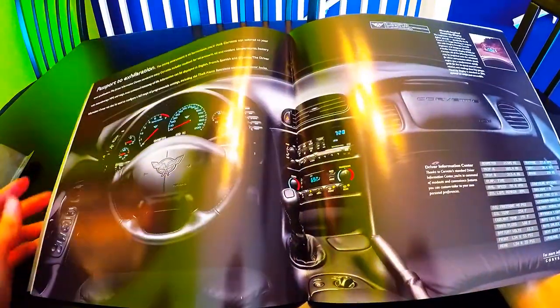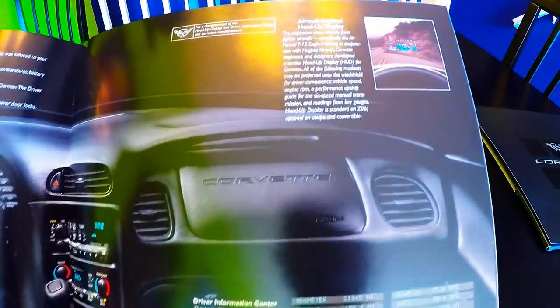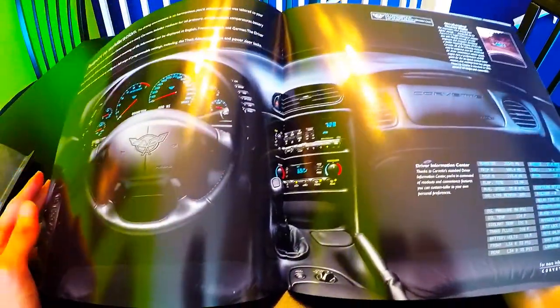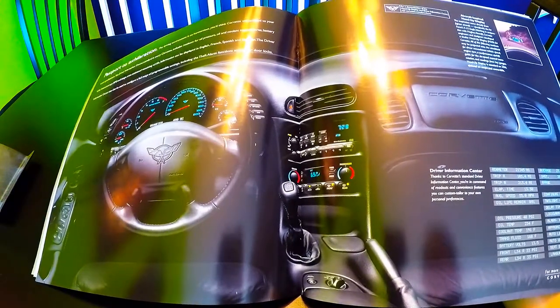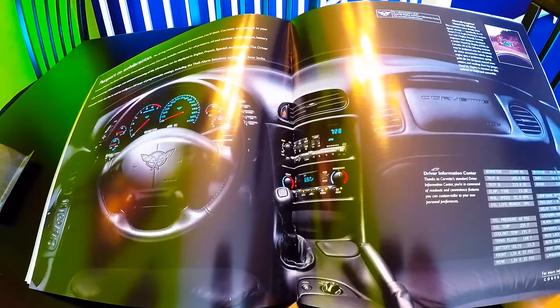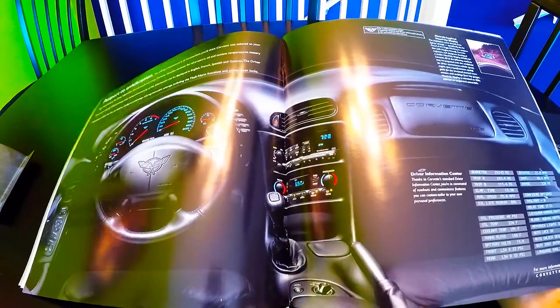It also talks about the aircraft-inspired heads-up display — one of my favorite features of the Corvette. It's a little dated since it came out in 2002, but still, for 2002 it was state-of-the-art and very awesome.